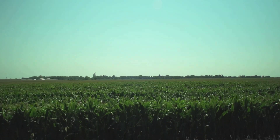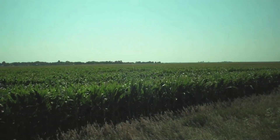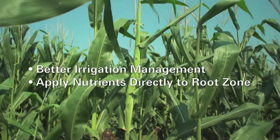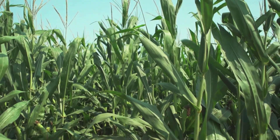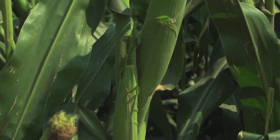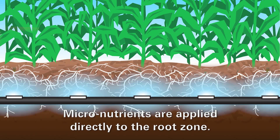Corn growers benefit by using SDI. Total fertilizer use on corn is greater than any other crop grown in the United States. With SDI, growers can better manage their irrigation and apply nutrients directly to the root zone in a timely manner during the growing season, when the crop needs it the most. We can irrigate these fields quicker — it's a big advantage where we're irrigating an entire field in a day compared to a week to ten days with furrow irrigation or three to four days with a pivot. You're able to apply fertilizers when a crop needs it, and an advantage SDI has that a pivot wouldn't is applying micronutrients. It's so much easier with an SDI system versus any other system out there.